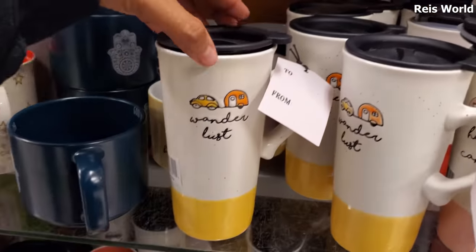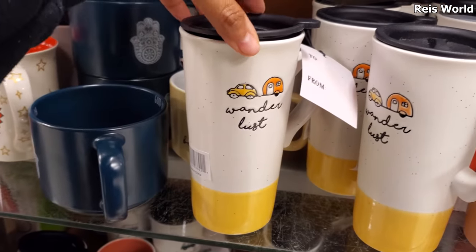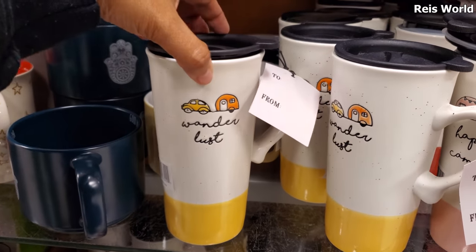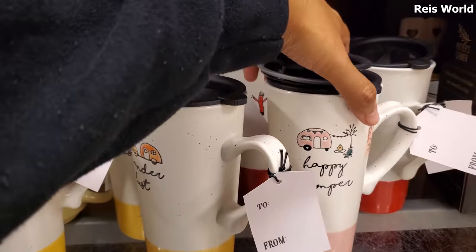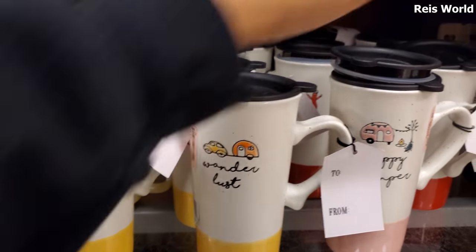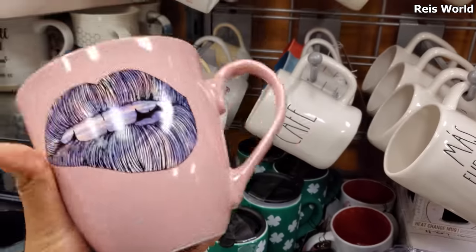What's down here? Oh, 'Wanderlust' — isn't that a movie? Wanderlust, is that the one where they go to like that camp, a commune? Yeah, with Paul Rudd and Jennifer Aniston. Okay, these are five dollars.